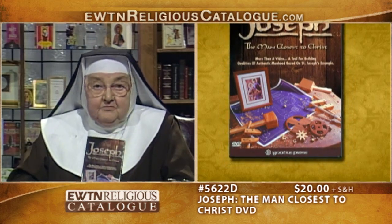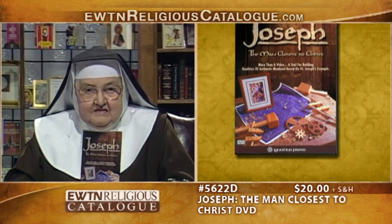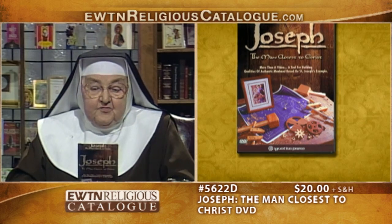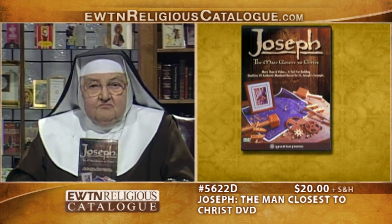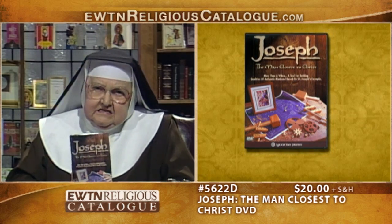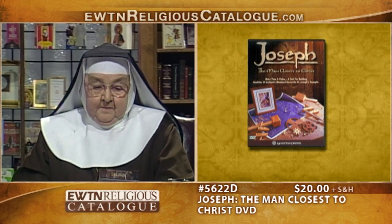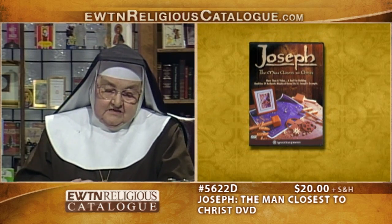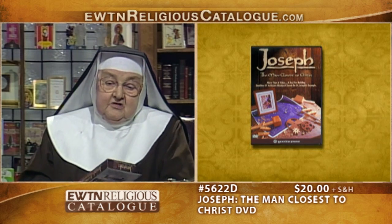He combined beautiful artwork, and there are interviews with authors — about four people interviewed about Saint Joseph, including teachers. It's approximately 60 minutes, and Mark Miravali is in here. I think if you'd like to introduce your family to Saint Joseph, you ought to play this.